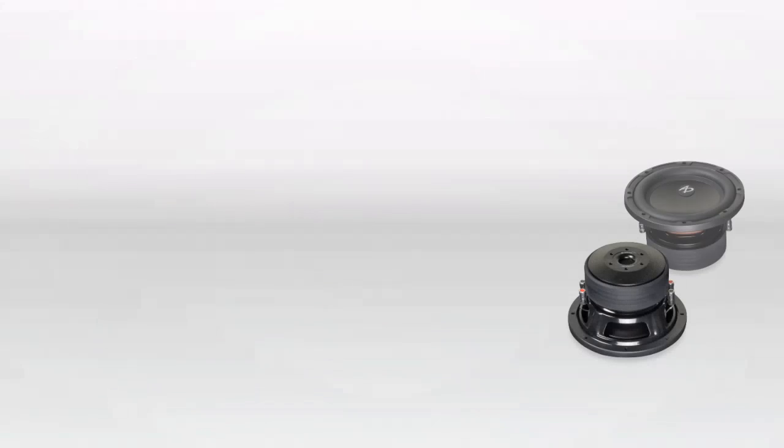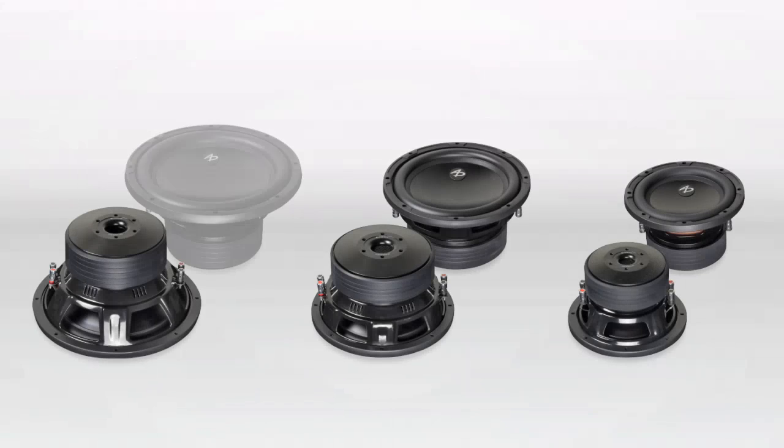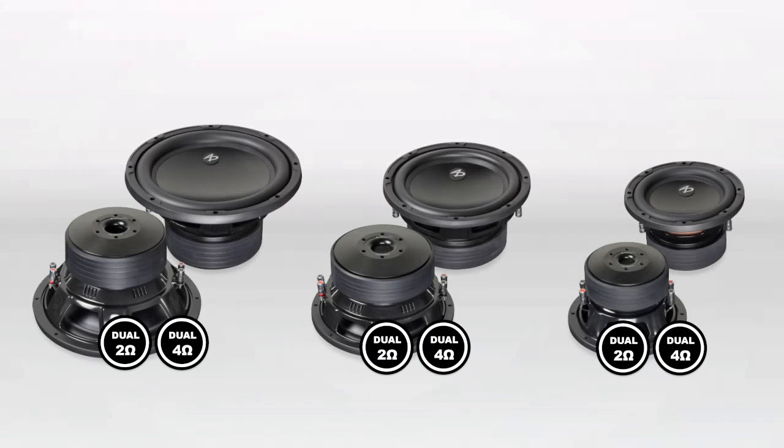The series features an 8-inch, a 10-inch, and a 12-inch model, available in a dual 2 and a dual 4 ohm configuration.